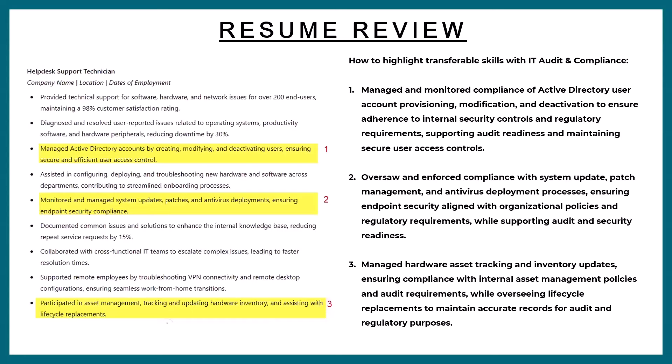This is doable with the right skills — you just have to get over your mindset block. The third bullet originally said: 'Participated in asset management tracking and updating hardware inventory and assisting with lifecycle replacements.' Solid help desk work, but ChatGPT rewrote it as: 'Managed hardware asset tracking and inventory updates, ensuring compliance with internal asset management policies and audit requirements while overseeing lifecycle replacements to maintain accurate records for audit and regulatory purposes.' Do you guys see that alignment again?